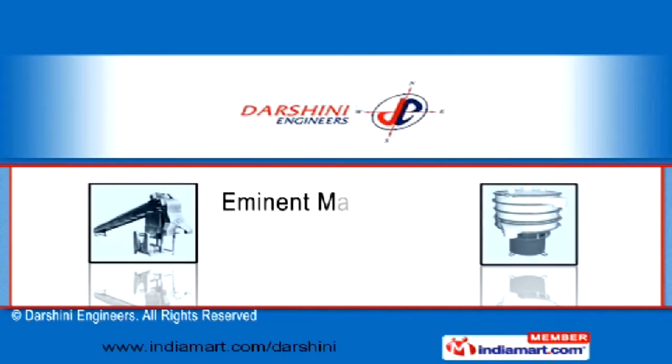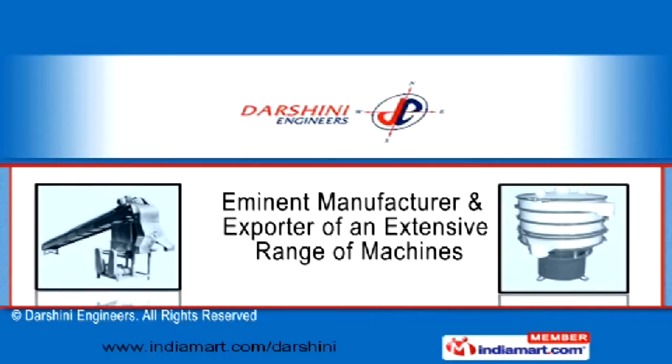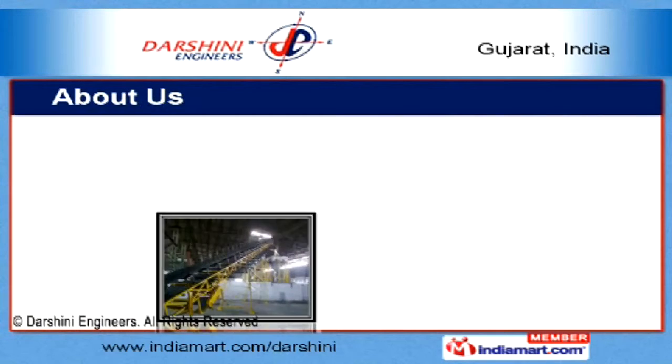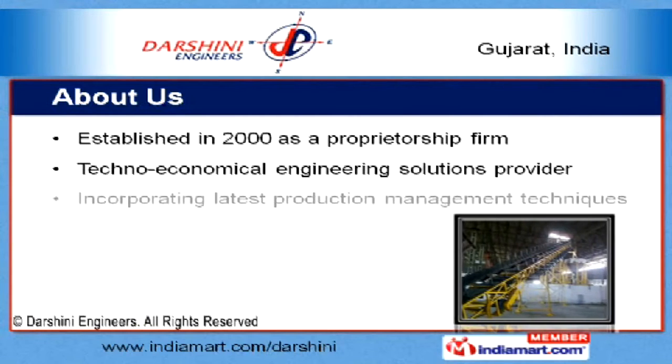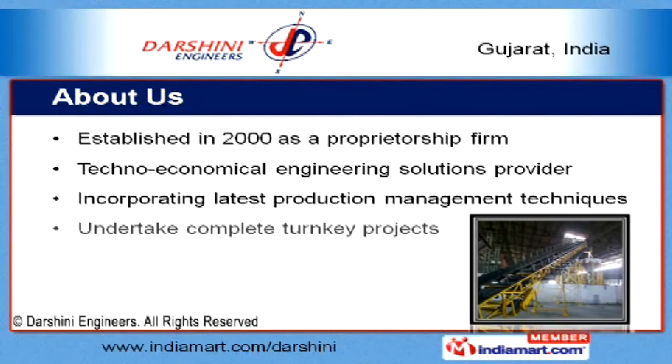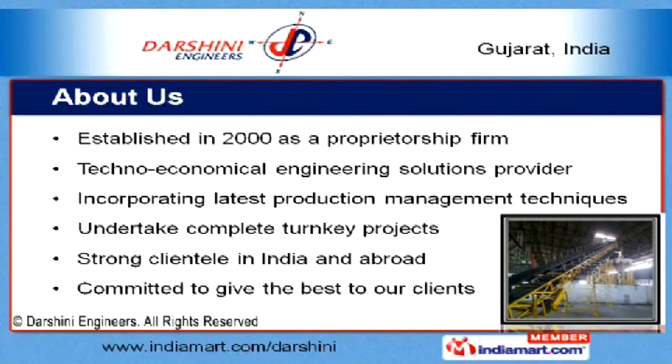Welcome to Darshini Engineers, an eminent manufacturer and exporter of an extensive range of machines. Established in 2000 as a proprietorship firm, we are a techno-economical engineering solutions provider. By incorporating latest production management techniques, we undertake complete turnkey projects.